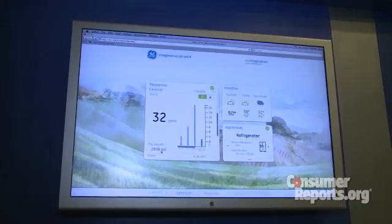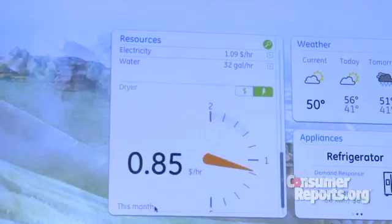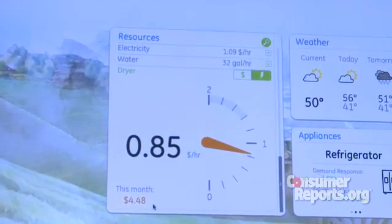This GE home energy manager also shows you at a glance how much energy your entire house is using, or how much energy you're using with each individual appliance.